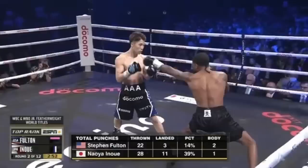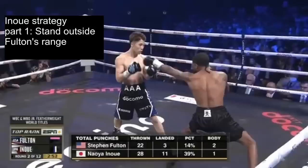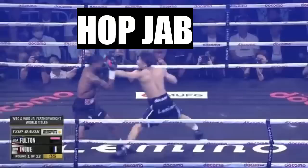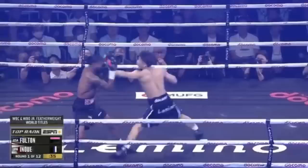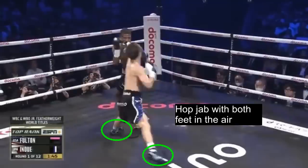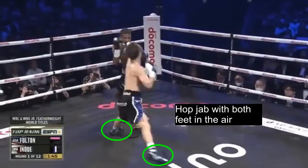The answer comes down to a strategy Inoue employed. The first step of this strategy was to stand outside of Fulton's jabbing range so that Fulton cannot reach him. However, Inoue surprised Fulton by using what I like to call a hop jab instead of the conventional step jab to cut the distance and hit Fulton. Instead of stepping with just his lead foot then following forward with his rear foot, Inoue hops forward with both feet to travel a further distance. Here are some more examples of Inoue hop jabbing from outside range — as you can see, both of his feet are off the ground.